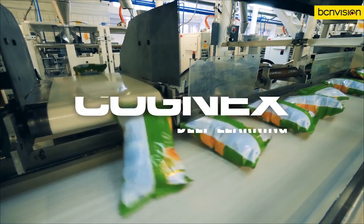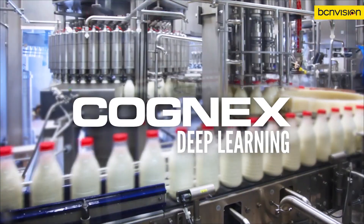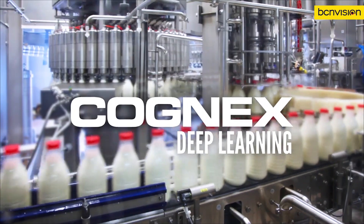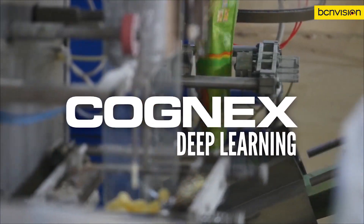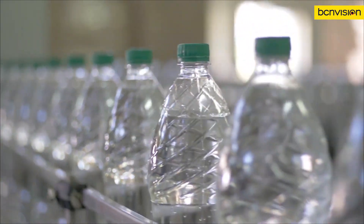Packaging products require their own custom inspection systems to perfect quality, reduce false rejects, and eliminate the risk of a recall. In many industries, inspection applications cannot always rely on traditional machine vision alone.